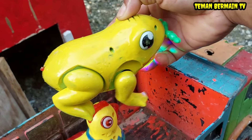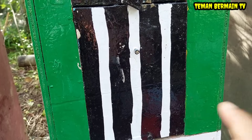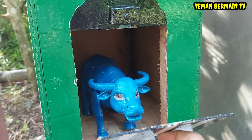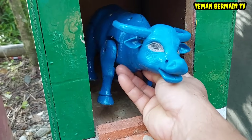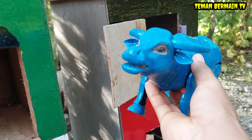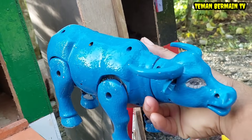Wah keren sekali kodoknya! Oke lanjut kita buka rumah yang pintunya berwarna hitam. Wow, ada hewan yang bertanduk panjang, warnanya biru teman-teman. Siapa yang tahu ini hewan apa? Iya betul sekali, ini namanya kerbau!